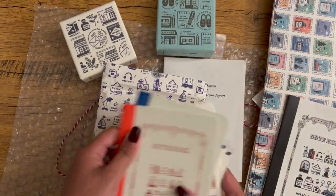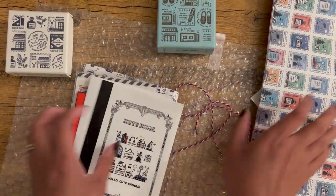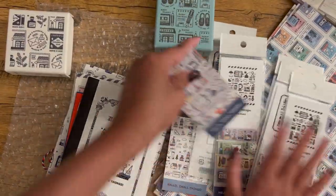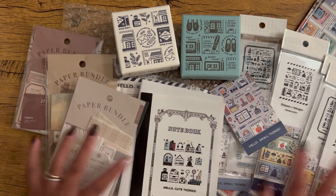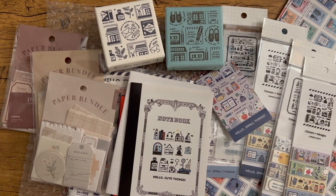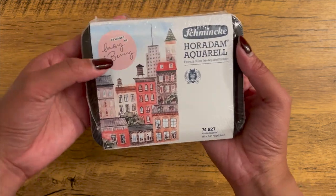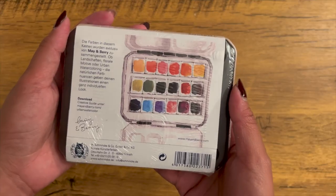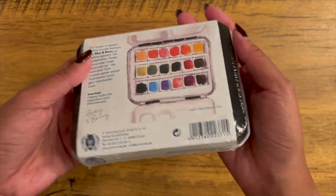I'm definitely going to save these wrapping papers. Everything is so beautiful. So those are the items I got from Cute Things from Japan. I also got this watercolor by Sheminka — this is designed by May and Berry, and they selected the colors for urban watercoloring.